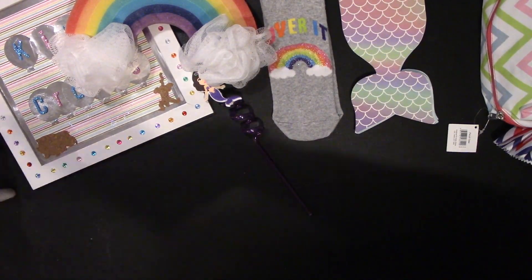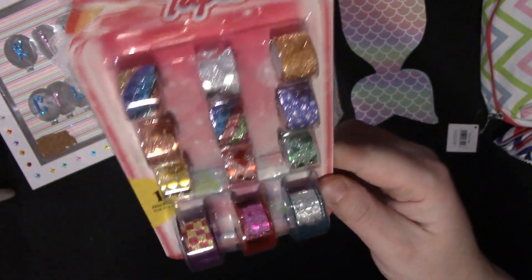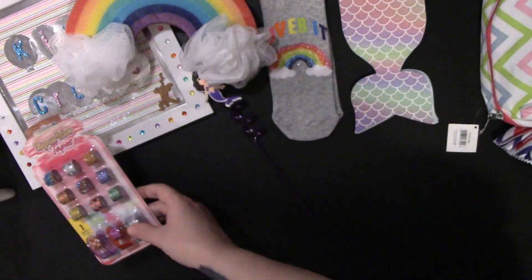She sent me these miniature washi tapes — they're all sparkle tapes and they come with the little holders as well. I actually have a few of these already. I don't think they're the same design, so I've got a little pot with them in and I'll pop these in with that.